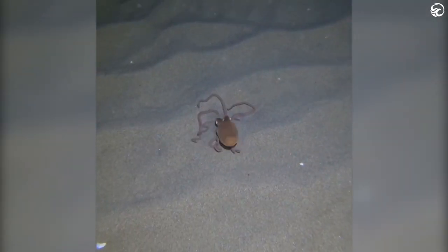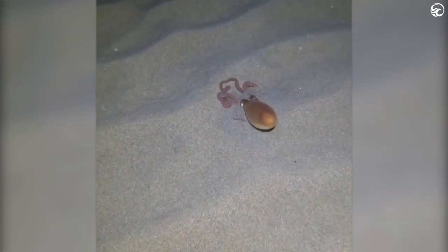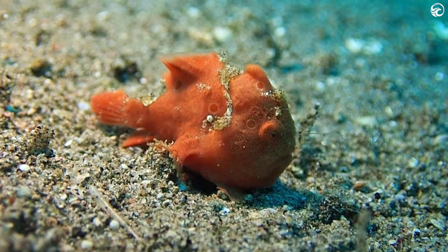This episode is a tribute to animals that keep things very much on the down low. Welcome to Deep Blue Discovery.